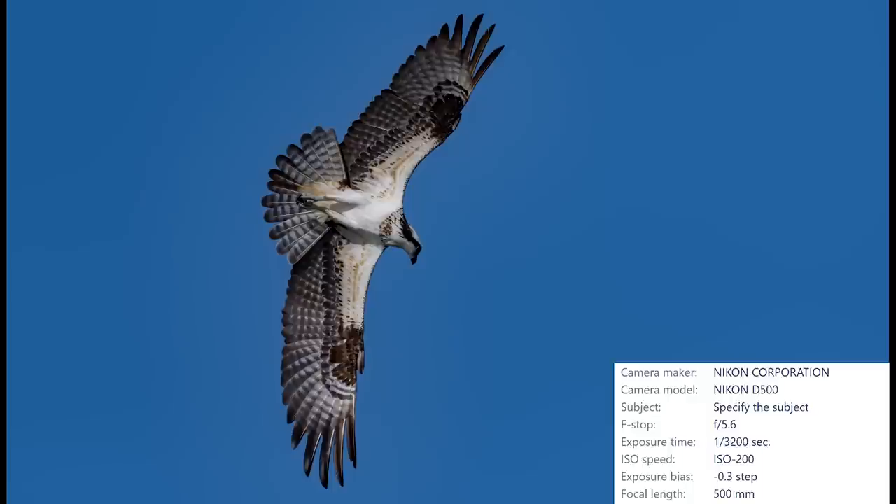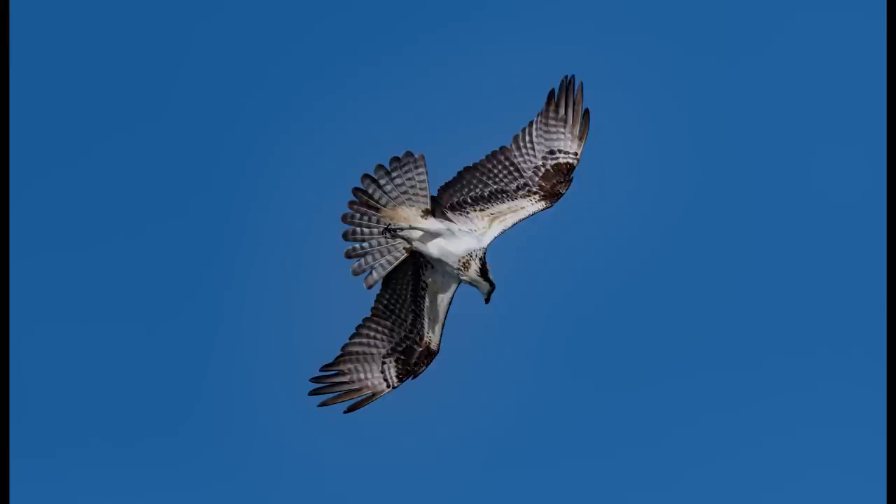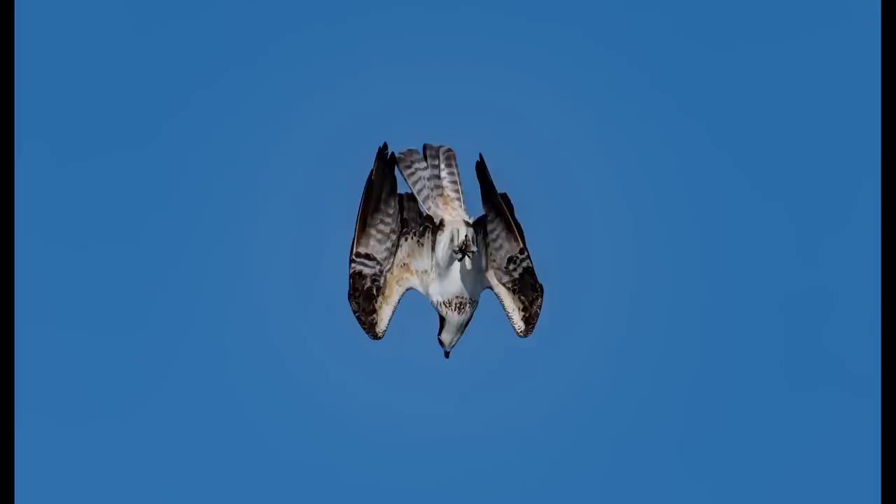The fast shooting speed of 10 frames per second on the D500 was a huge bonus, allowing me to capture the entire process as it unfolded before my eyes. The osprey sees a fish below and banks, giving us this really beautiful wing display, then makes a slight adjustment to get in position for the drop.